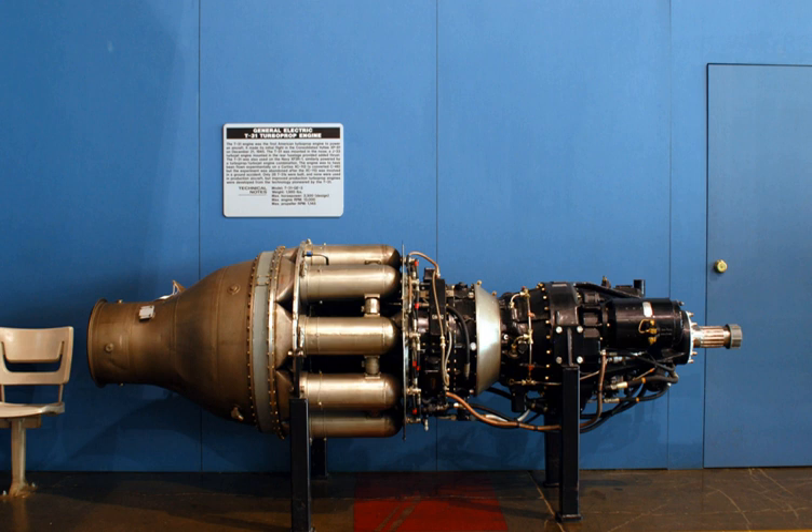Related development includes the GE TG-180. Comparable engines include the Rolls-Royce RB.50 Trent, and related lists include the list of aircraft engines.